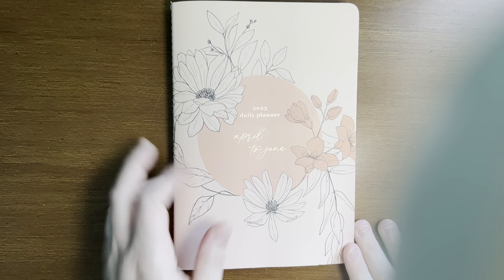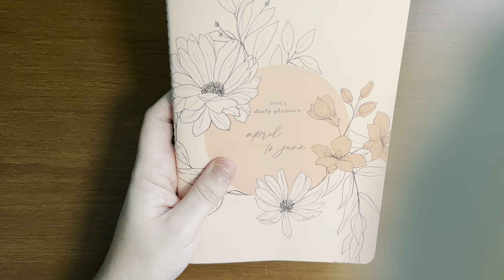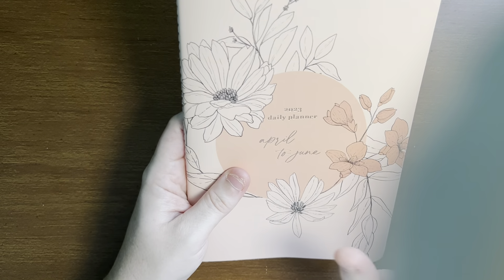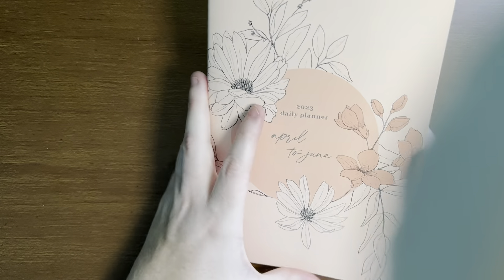Hi everyone and welcome back to my channel. This is Amy Rae of Amy Rae Plans. In today's video I'm here to share with you my completed April through June petite planner.